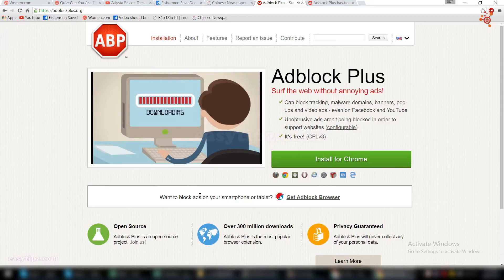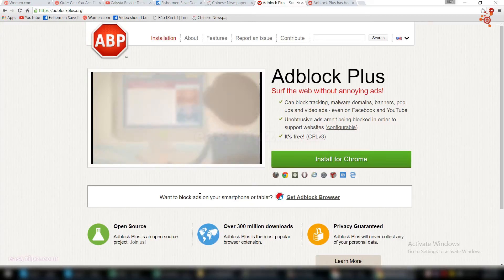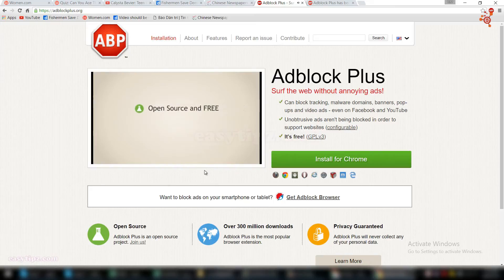Setup only takes a few seconds. After the installation, all annoying ads are automatically removed from any website. You're now free to browse the web without any annoying ads showing. Adblock Plus is open source and completely free. It's simple to use and 100% secure.